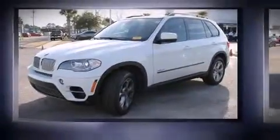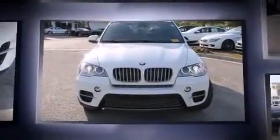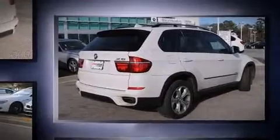Take command of the road in the 2013 BMW X5 xDrive 50i. It features an automatic transmission, all-wheel drive, and a powerful 8-cylinder engine. A turbocharger further enhances performance while also preserving fuel economy.